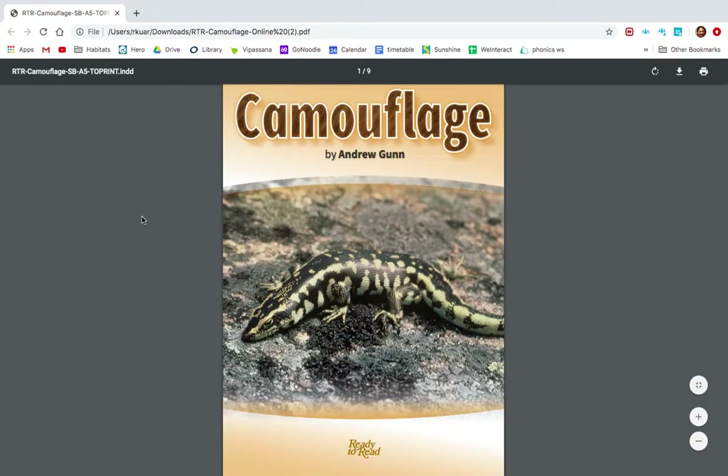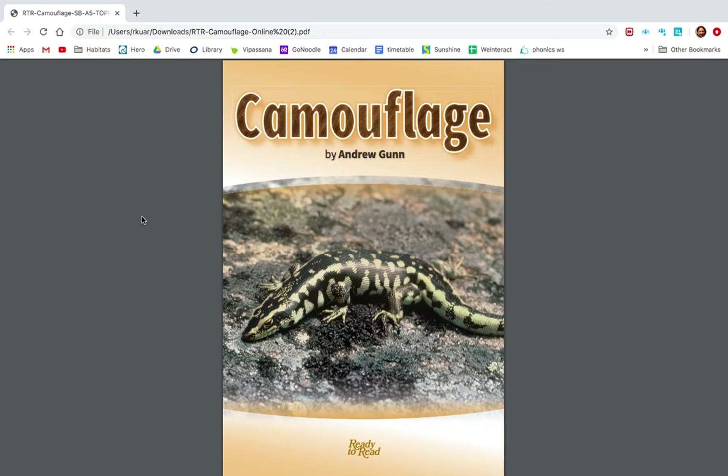Hello there, this is Mrs. Corr. Have a look at the title of this book. It's called Camouflage, written by Andrew Gunn. What do you think we are going to learn about?